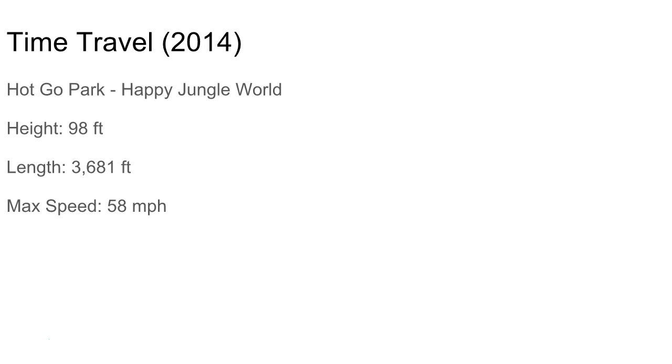We don't have a picture of this one. It's at another park — I think in China or Japan — and it's another decent-sized Gravity Group coaster. We need some more of these here.